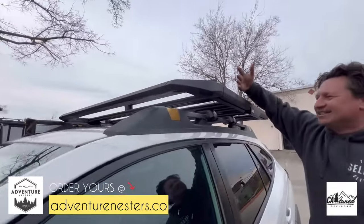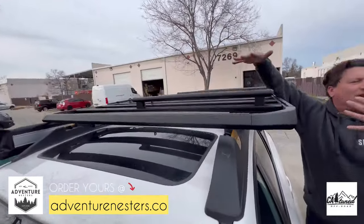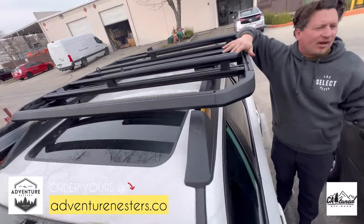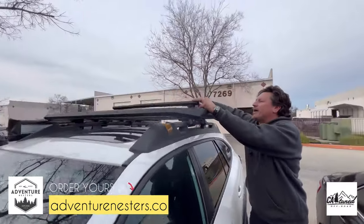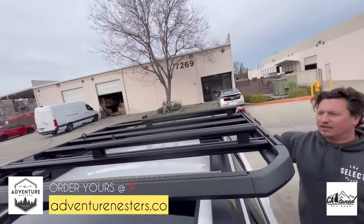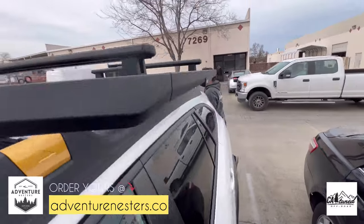This roof rack is from Tuli — it's a little wider so you can put a lot of stuff in here. You can put a Tuli box, bicycles — all kinds of stuff. It's a great platform. And it's got an awning on it too.